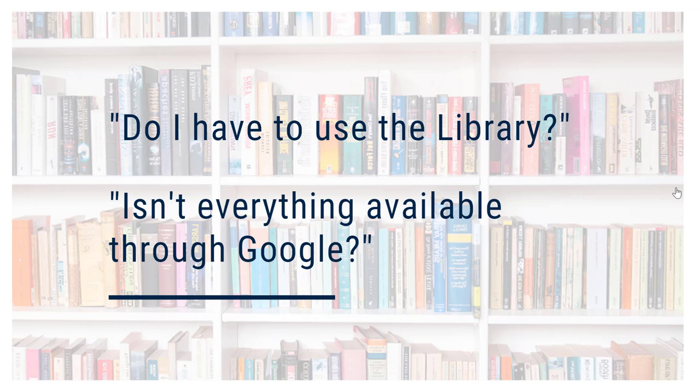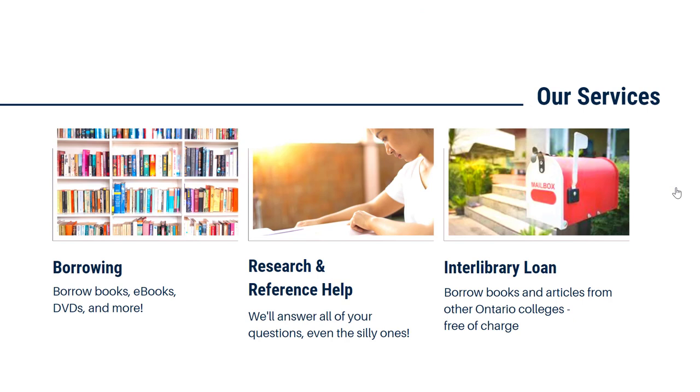The Parrott Center has an incredible range of resources, and we take care of the bill for subscriptions and provide you with free access. When most people think of the library, they think about borrowing books. We do have print books to borrow, as well as print journals and DVDs. We've got content to support all of your courses and assignments, and some things to read for fun too.